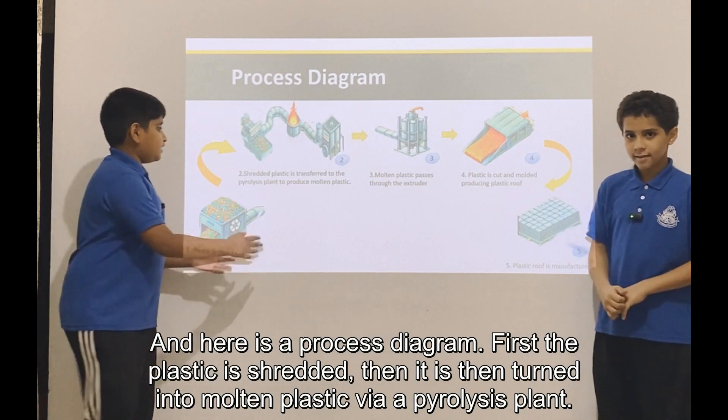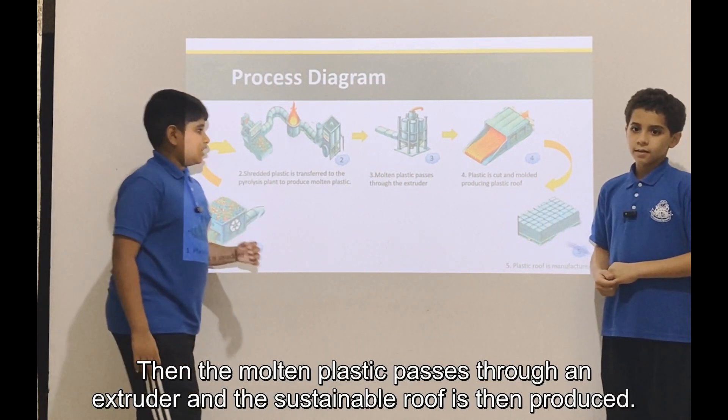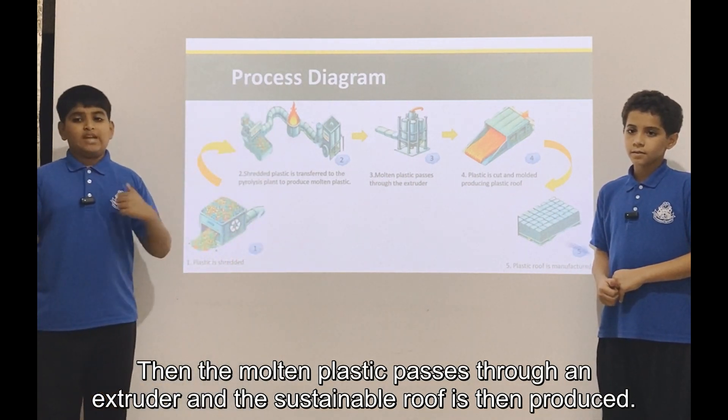First, the plastic is shredded, then it is turned into molten plastic via a pyrolysis plant. The molten plastic then passes through an extruder and the sustainable roof is produced.